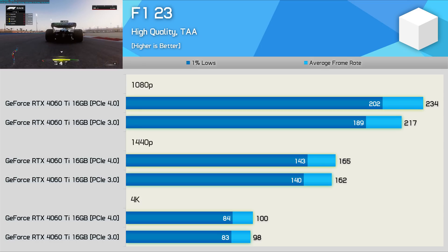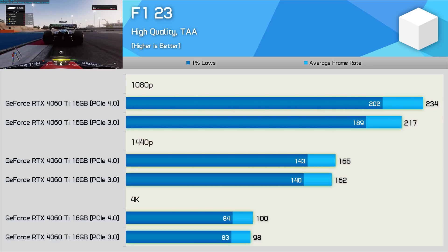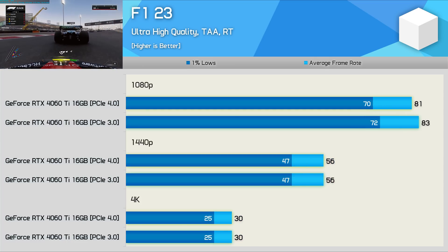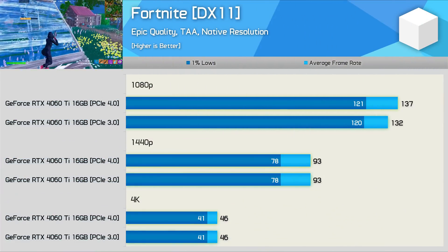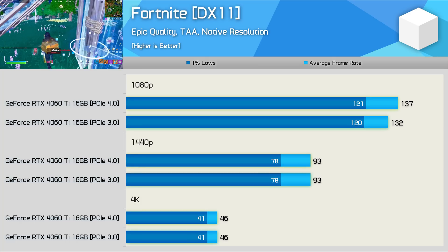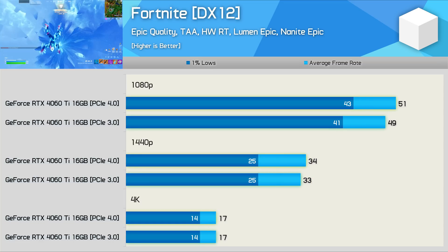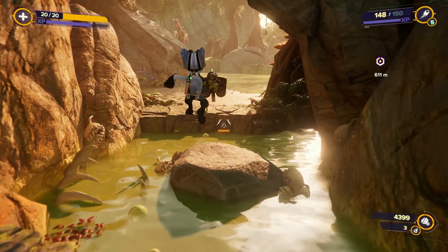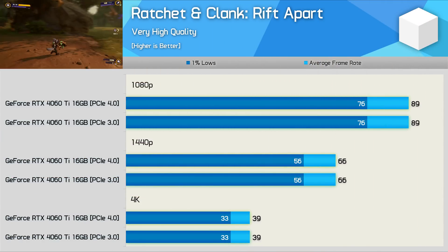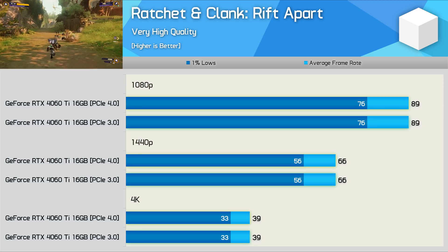With F1 23, frame rates need to exceed 200 fps for PCIe bandwidth to become an issue. Using the high preset at 1080p, PCIe 4.0 offers about 8% more performance, with basically no difference at 1440p and 4K. With the ultra-high preset enabling ray tracing, the RTX 4060 Ti is no longer driving enough frames to saturate the PCIe 3.0 bus. In Fortnite, PCIe 3.0 wasn't a big issue — up to 4% margin at 1080p with no performance change at 1440p and 4K, even with ray tracing enabled. Ratchet & Clank represents the majority of tested games — we find no difference between PCIe 3.0 and 4.0 at all three resolutions.